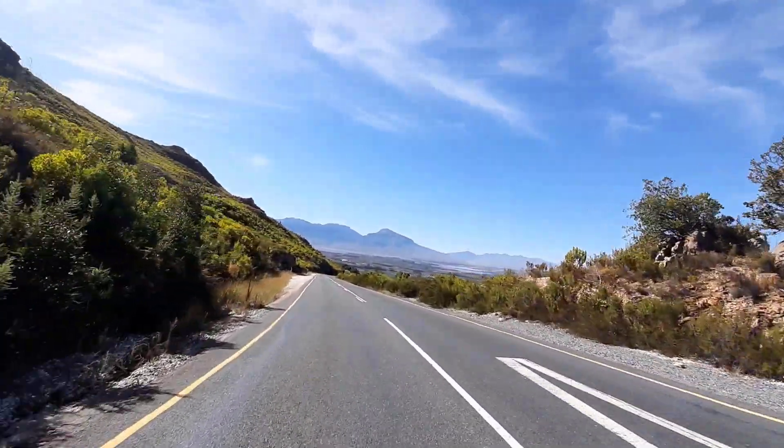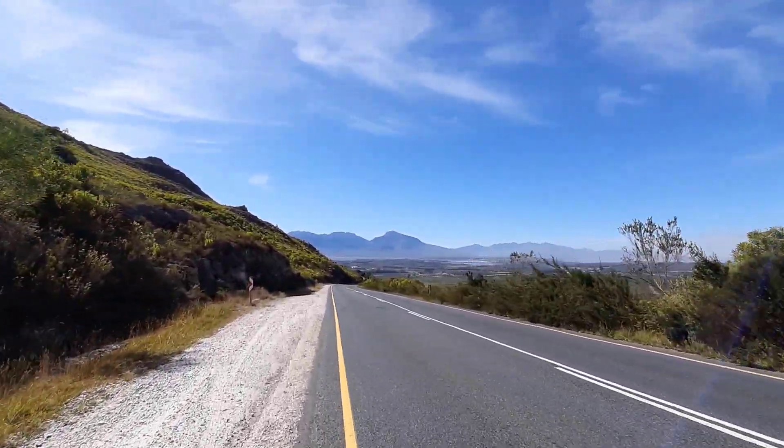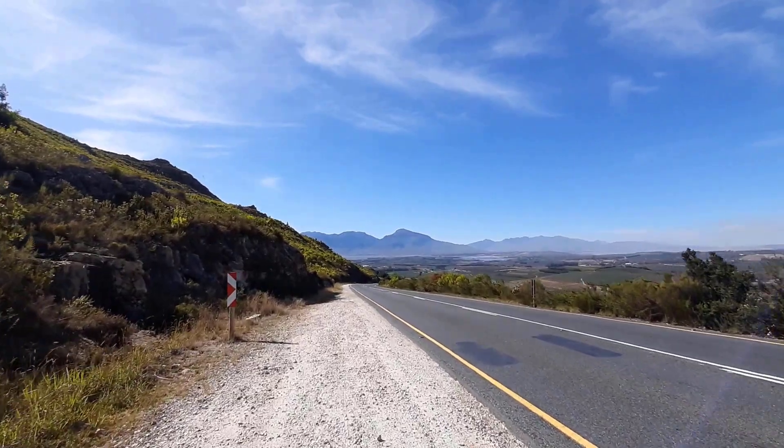So is that the dam in the distance? Yes, that's the Theewaterskloof Dam in the distance. Look at how green this mountain is.